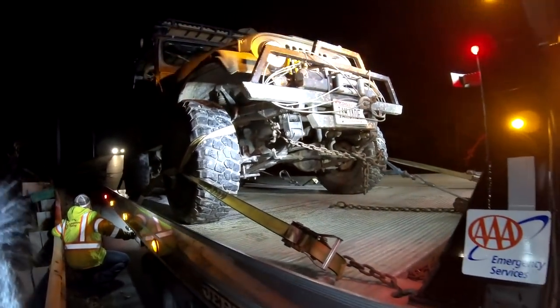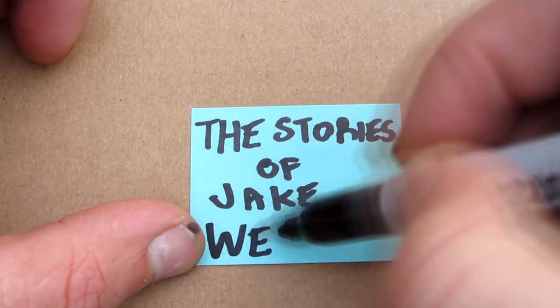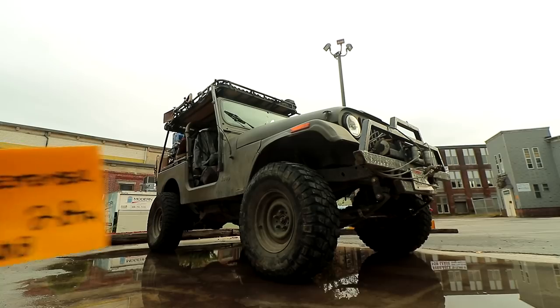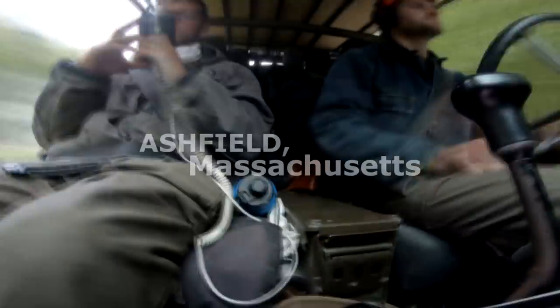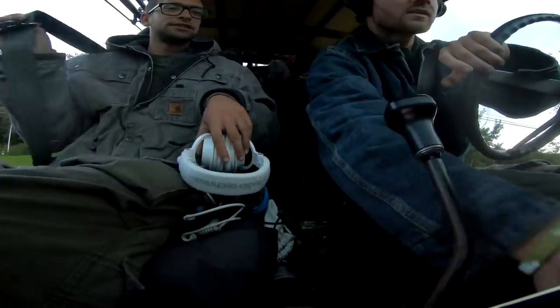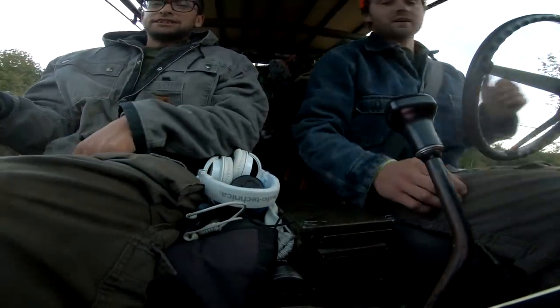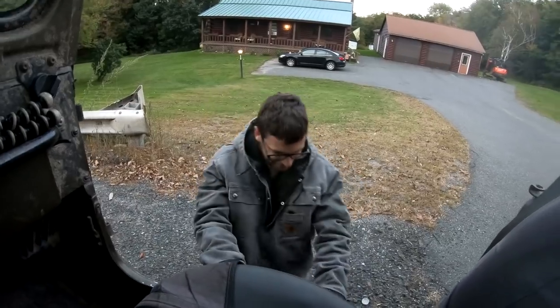How many times will you see Jade on a tow truck before the end of this trip? I've got soft tissue down! There's no way I don't have soft tissue down! I think my rear driveshaft just fell off. Do you have good news or bad news? Bad. Oh no.